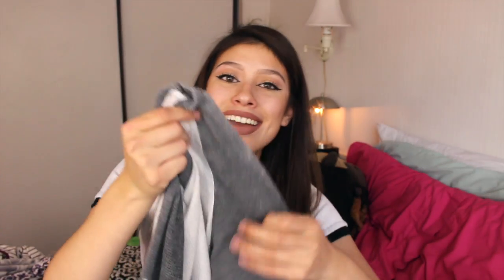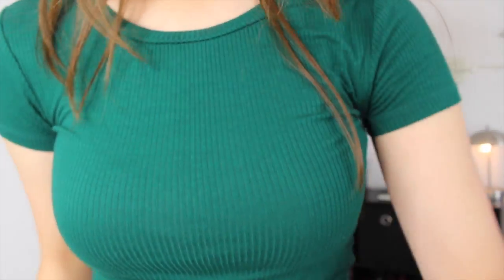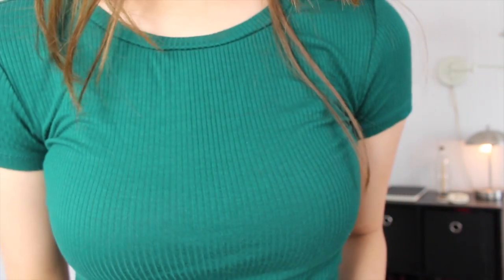The next thing I got is this baseball tee. I've never had a baseball tee in my life. It's just this white color and then it has gray sleeves. The real cool thing about this is that it's lightweight, so I can still wear it in the summer and spring without it being very hot. I also got this shirt, and it's another one of those ribbed tops. I really like that style, and this one's kind of a jade green color.